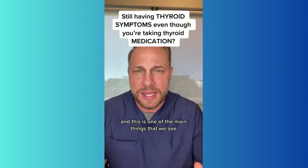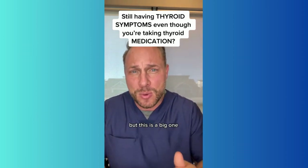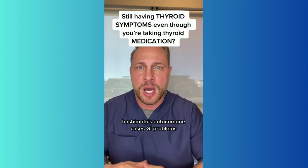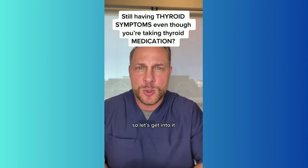This is one of the main things that we see. There are a lot of factors that go into it, but this is a big one. I'm Dr. Darren Scott. I've been helping people for over 20 years get their life back from thyroid cases, Hashimoto's, autoimmune cases, and GI problems. So let's get into it.